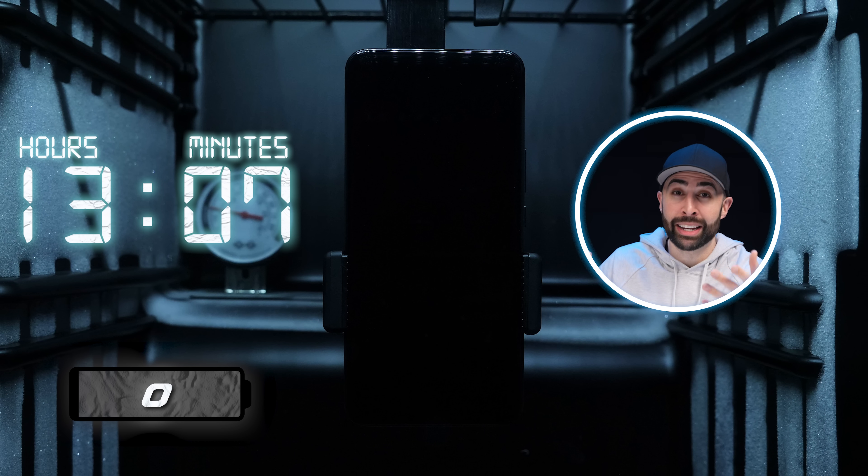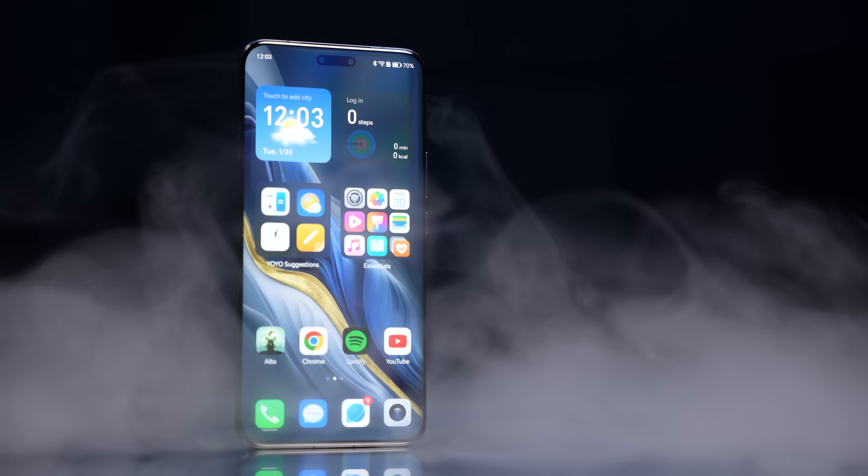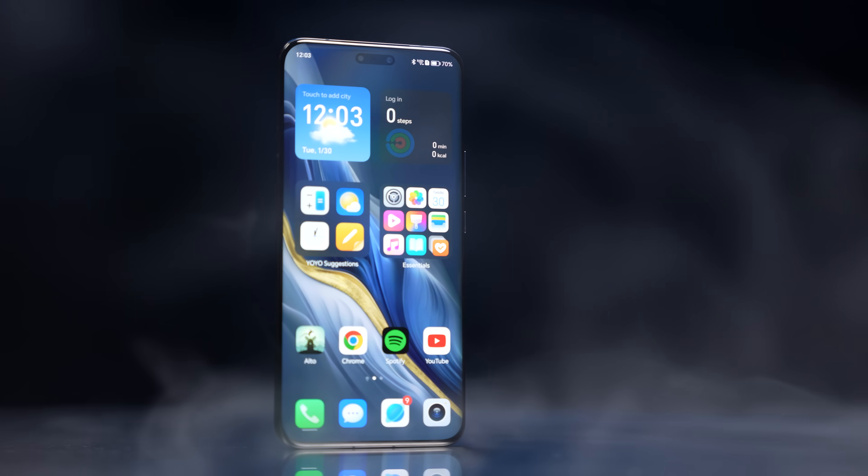At negative 20 degrees Celsius, 13 hours and 7 minutes is pretty crazy. I can't wait to do a regular battery test with this phone — I think it's definitely going to be a contender for the top spot in our battery test rankings. And really, I can't wait to see more smartphones follow Honor's lead and adopt this battery tech, because you can only make batteries so much bigger before you run out of space. But by leveraging silicon carbon, that extra power density obviously goes a long way.